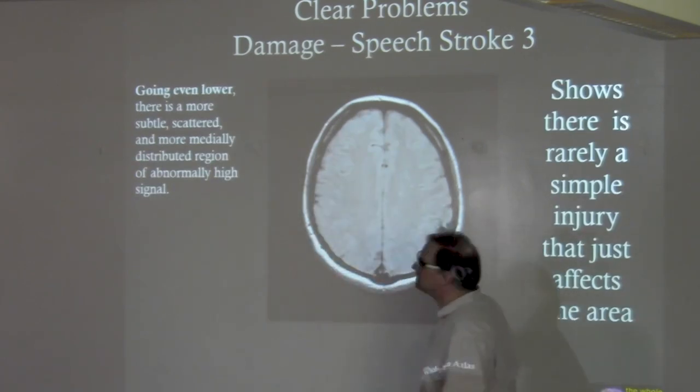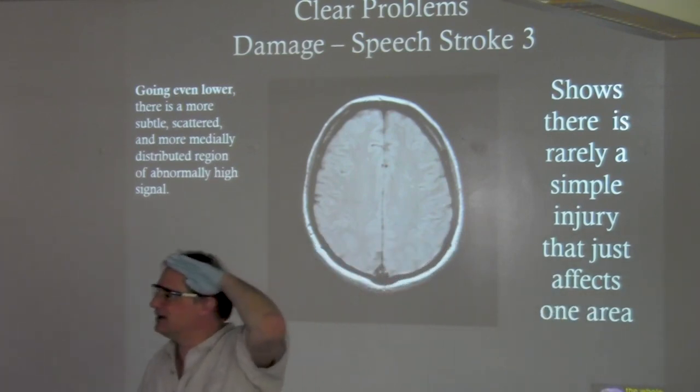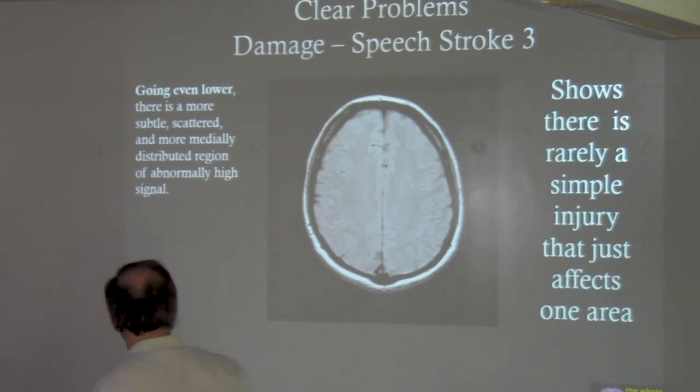Literally one slice lower. Strokes really vary in size.